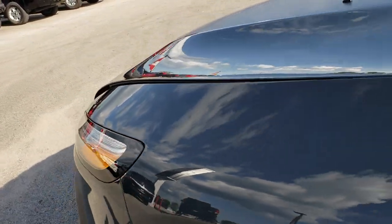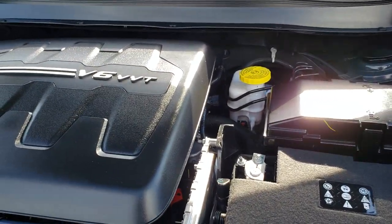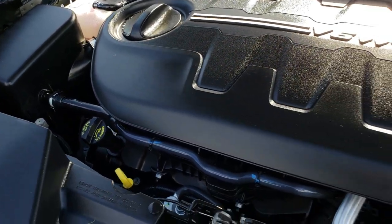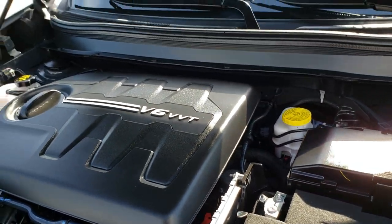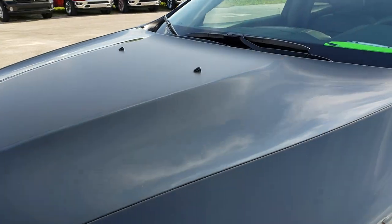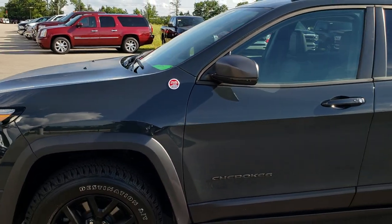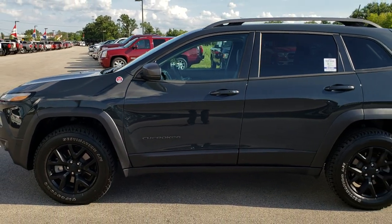Taking a quick look under the hood at the 3.2-liter V6 Pentastar motor — I've had three Trailhawks myself and I can definitely tell you that the 3.2 has been my favorite motor in the Trailhawks. The engine bay is very clean and runs very smooth. This vehicle has been fully safetied and inspected by our service shop, has a fresh oil and filter change, all the fluids have been checked and topped off, and this super clean 2018 Jeep Cherokee Trailhawk is 100% ready to go.